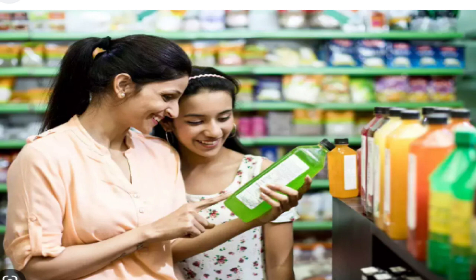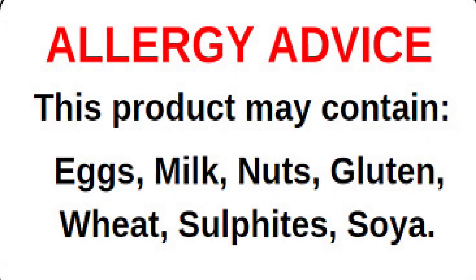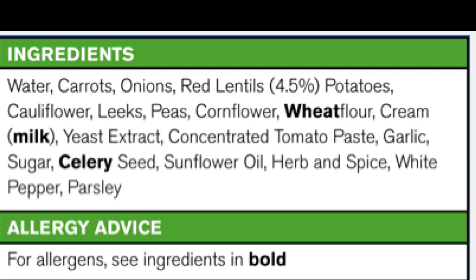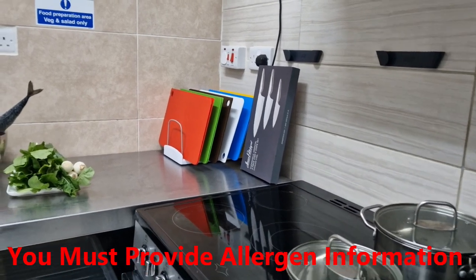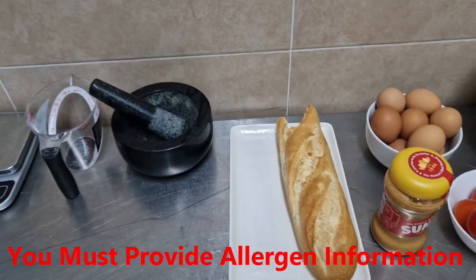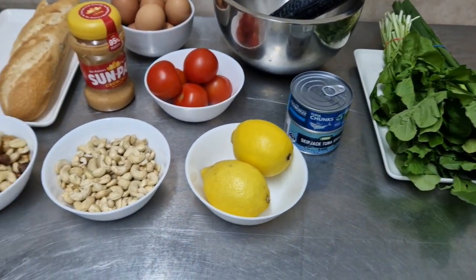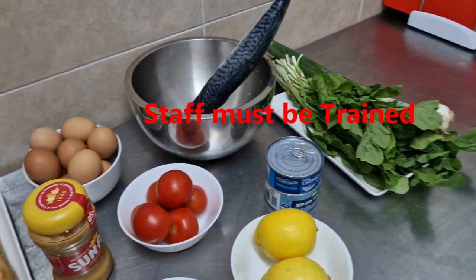If you sell food to the public, food business operators — what are your responsibilities? Food business operators in the retail and catering sector are required to provide allergy information and follow labeling requirements as set out in food law. Any food business operator must provide allergen information to the consumer for both pre-packed and non-prepacked food and drink.